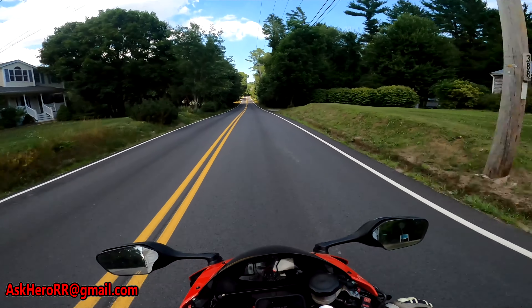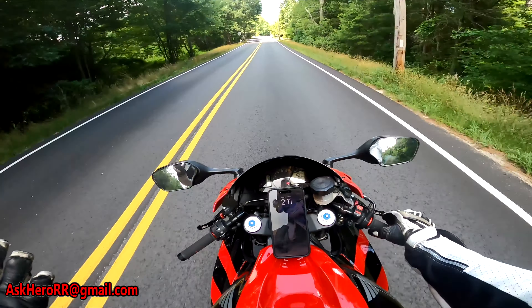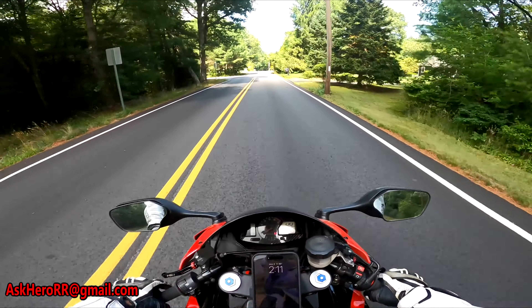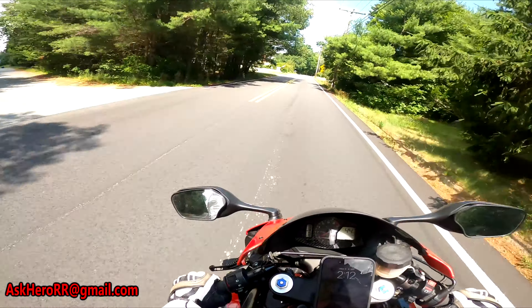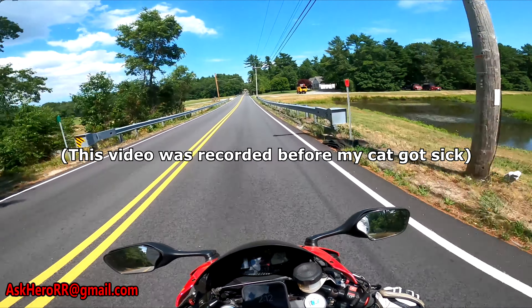Welcome back everybody to another Hero Double R video. Today I am on my lovely CBR 600 Double R — best bike ever made. I've been getting this question so often, so I decided to make a video response to it, just to clarify it a little bit more.